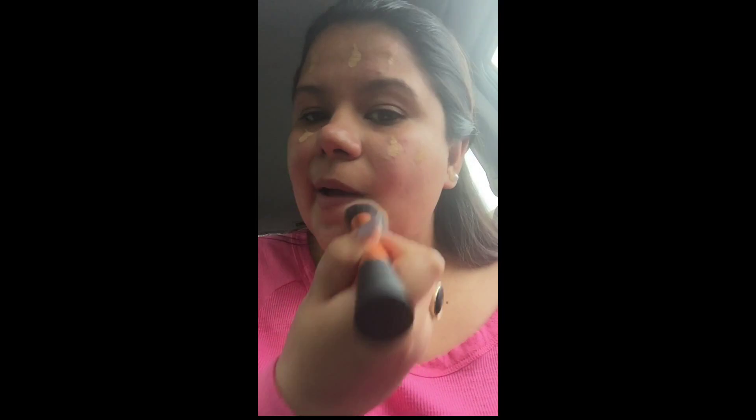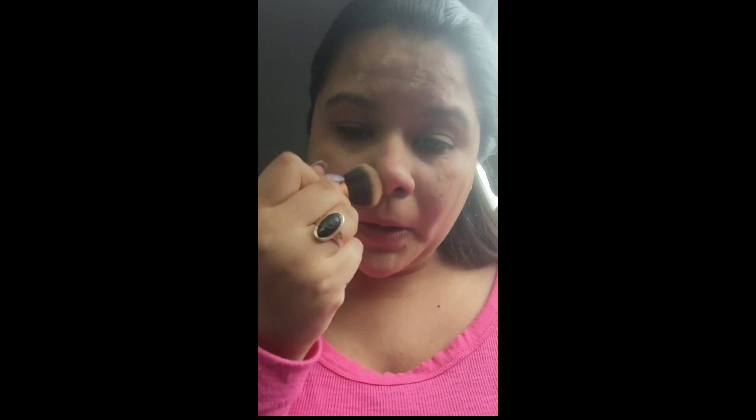I'm going to tap it on one of my cheeks and wherever I'd like coverage. Right there on that pimple — don't you hate it when it's that time of the month and your face starts looking more red? It just annoys me. Now I'm just going to start rubbing in the foundation. I do see that the redness is going away, which is really good. It is covering a lot of the redness.